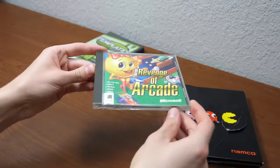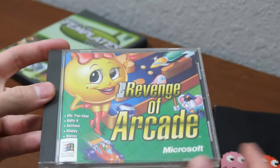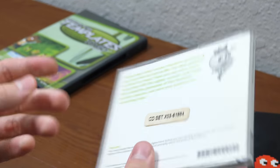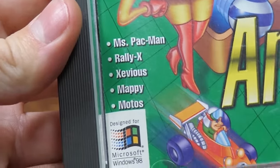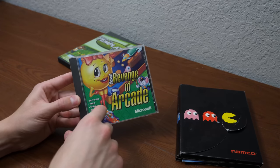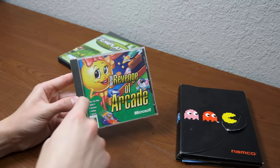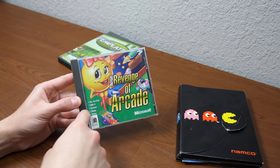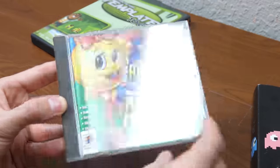Last but certainly not least, we have a copy of Microsoft Revenge of Arcade, with some Namco-related stuff, because this contains Ms. Pac-Man, Rally-X, Mappy — oh my gosh. I had a version of Microsoft Revenge of Arcade, but I don't think it was this version because I didn't have Mappy on it. I had Pac-Man, Ms. Pac-Man, Dig Dug. I think mine was Return to Arcade, and this was another version.